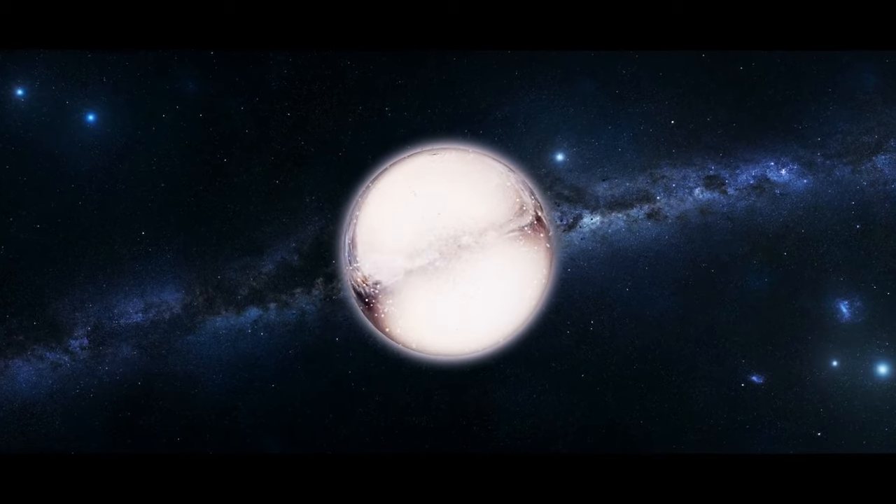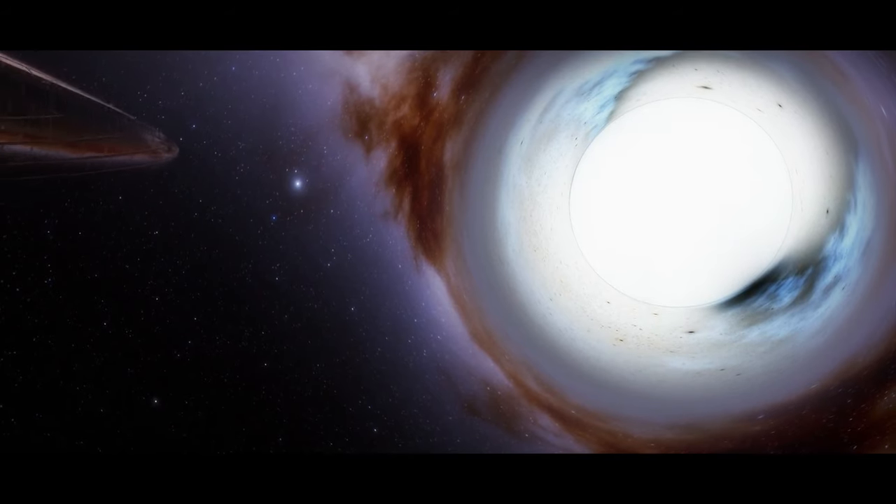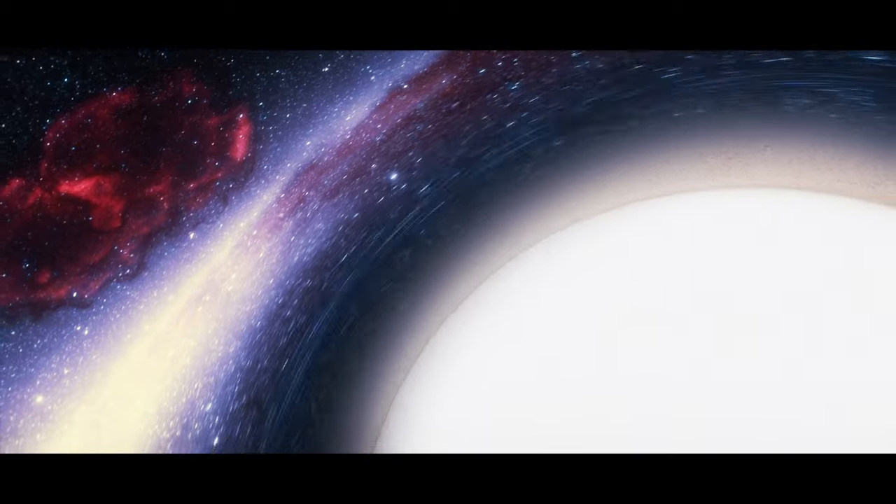Mathematicians claim white holes might exist. Unfortunately, scientists haven't found one yet. Even if you saw a white hole, you wouldn't be able to enter it from the outside, but you'd notice light and matter leaving it.